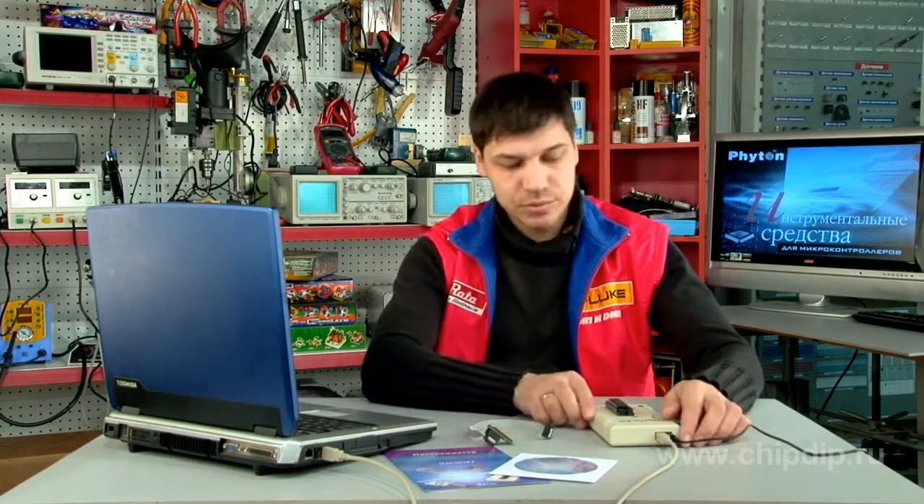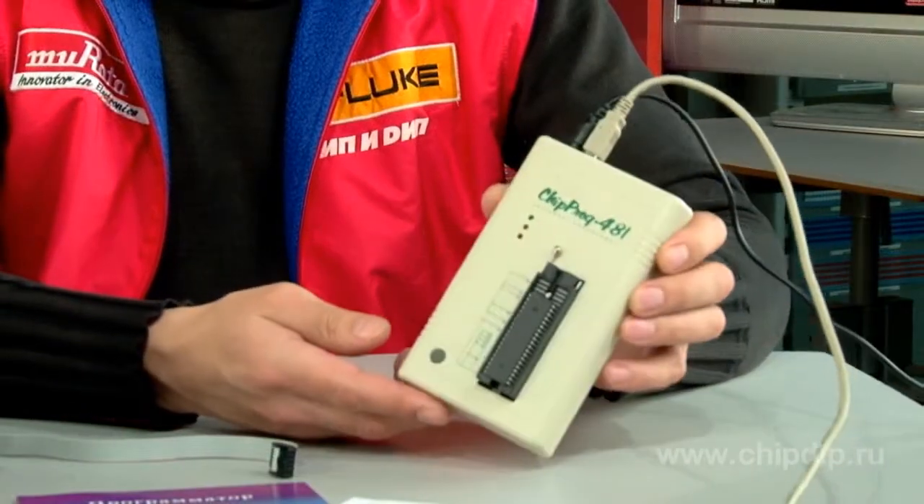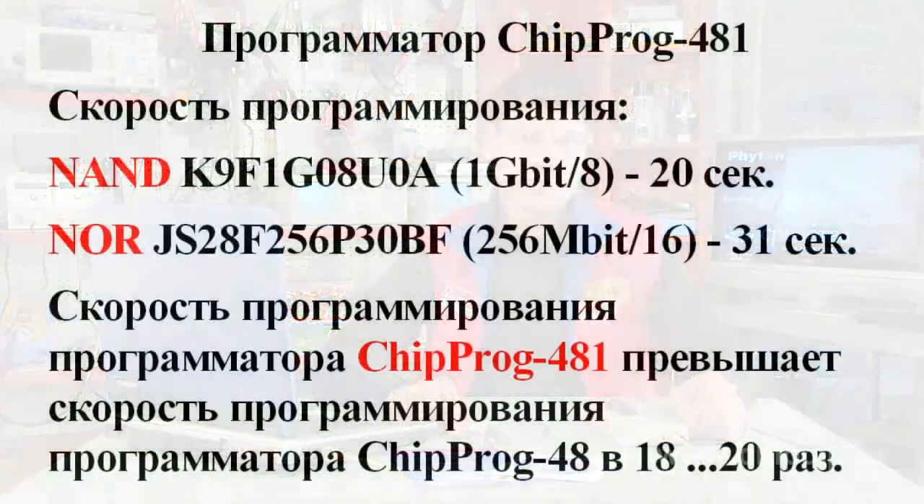The Fitton company offers the new programmer model CHIP PROC 481, which was specially designed to program at maximum speed. Using a highly effective modern component base, as well as software and hardware solutions, it allows programming 1 gigabit of NAND flash memory in just 20 seconds.